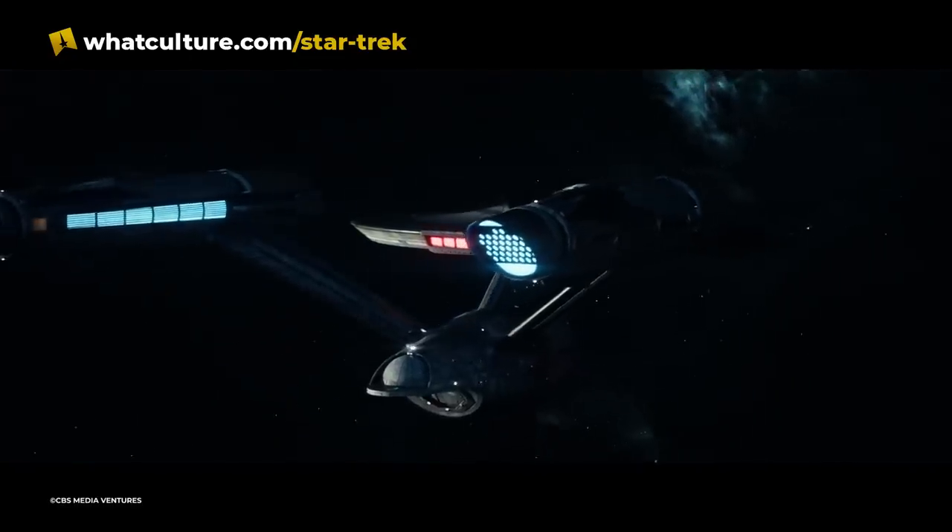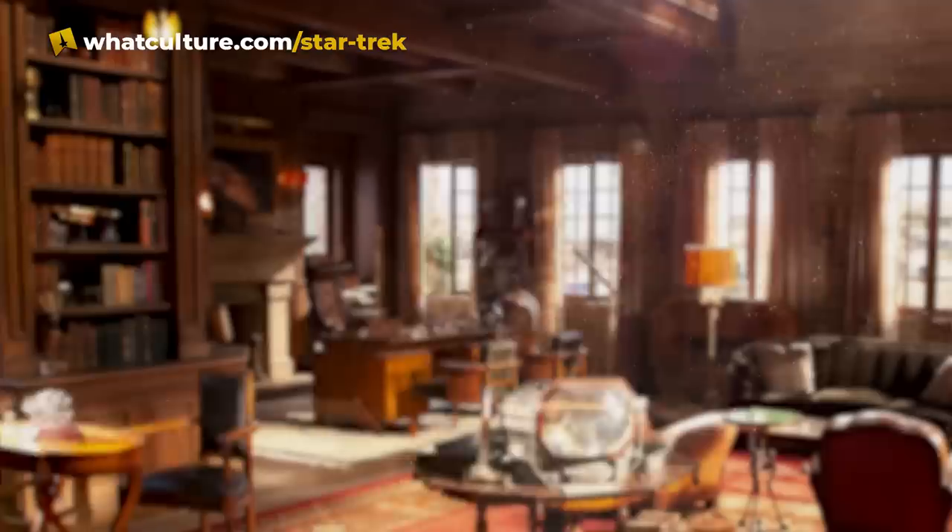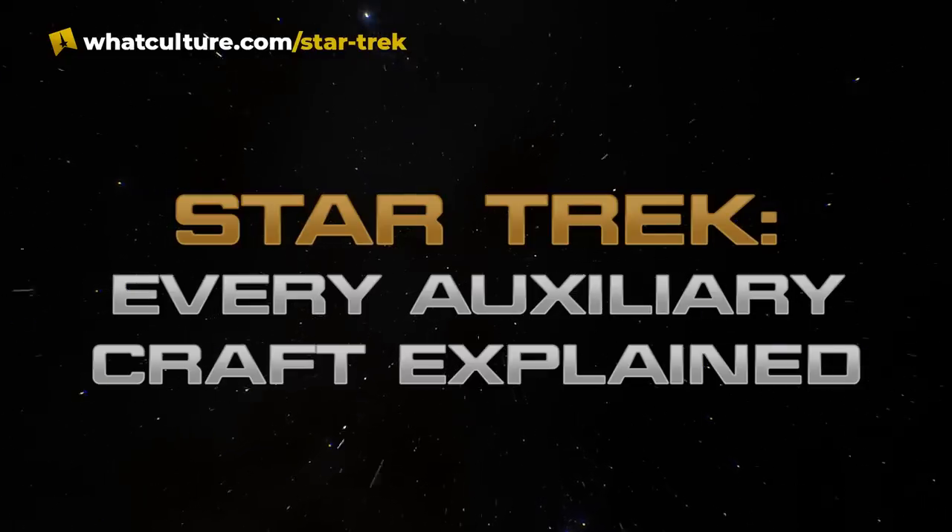The Enterprise, and other ships like it, are the motherships of their own small armadas. I'm Tom Roberts-Finn for Trek Culture, and this is Every Auxiliary Craft in Star Trek Explained.